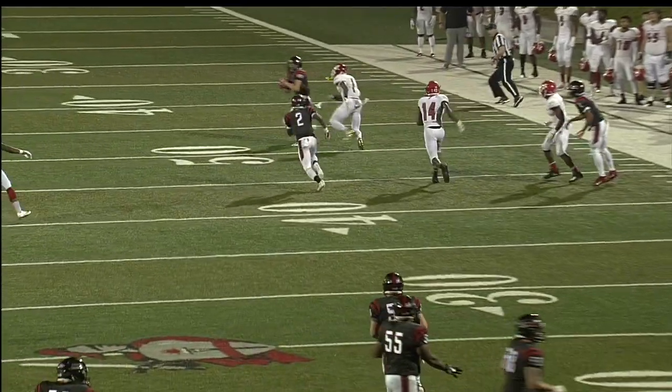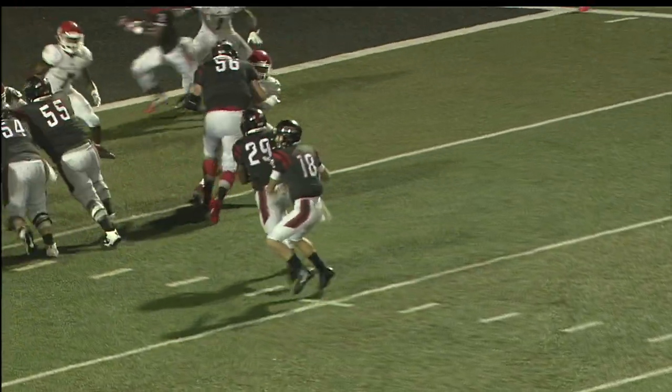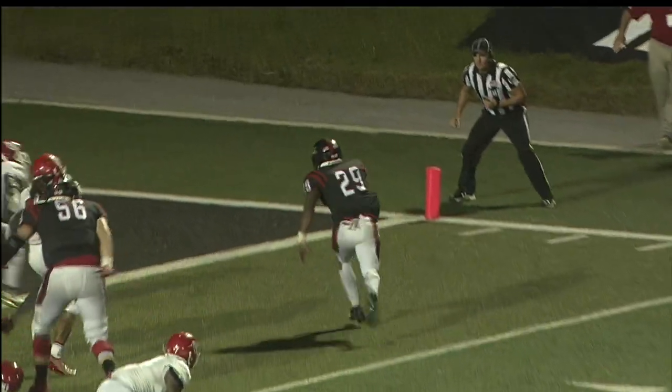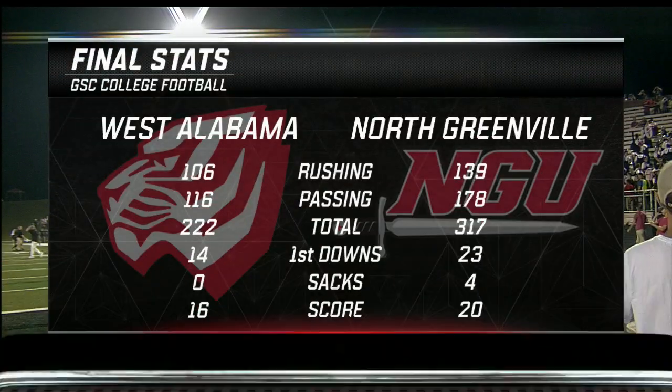There's a late hit late in the game — Finley with the big catch and the 15-yard penalty moves it on. And here is the winning score: EJ Humphrey takes it in behind a great block by Cameron Stepp.